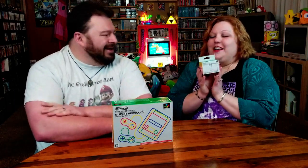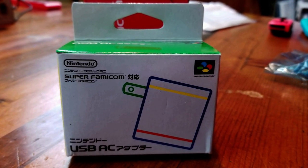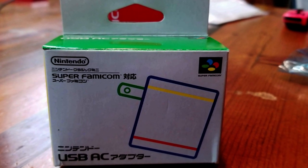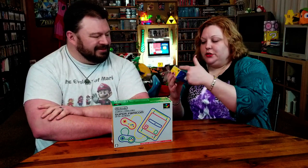Just like the Famicom Classic — and hopefully you watched that video, if not go watch that video after this one — it didn't come with the little plug-in! So I had to get it again. The only reason I got it is because it's literally the exact same plug-in as the other one, but the boxes match, so it makes the collection complete with all the same coloring. It says Super Famicom.